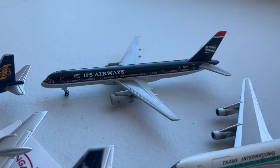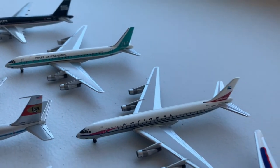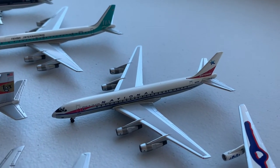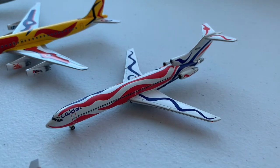Then we have a US Airways 757-200, a Trans International DC-8-50, a National DC-8-50, and my two Braniff Calder models — the DC-8 and the 727-200.